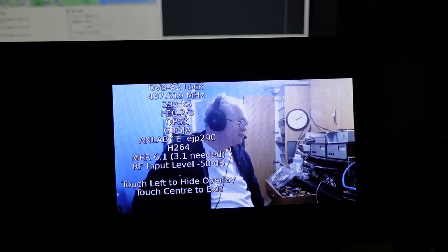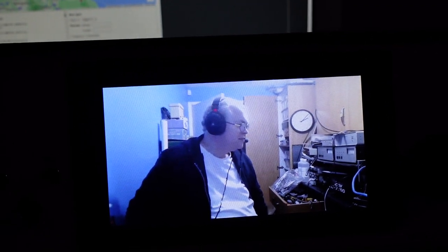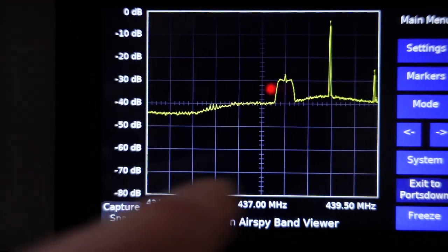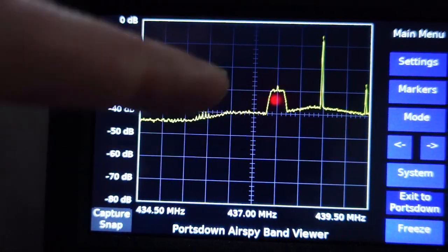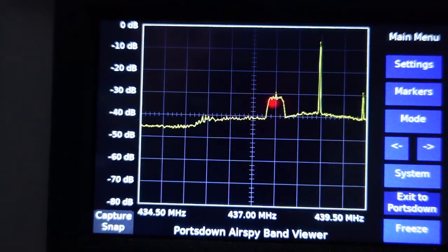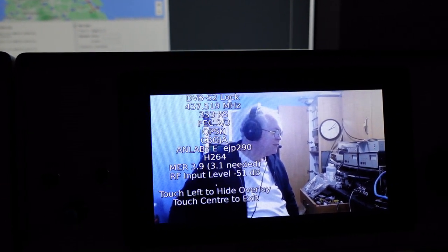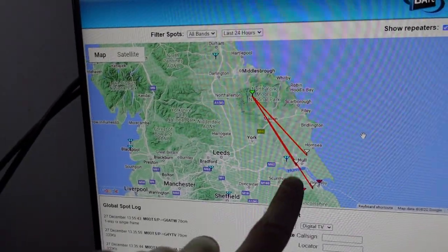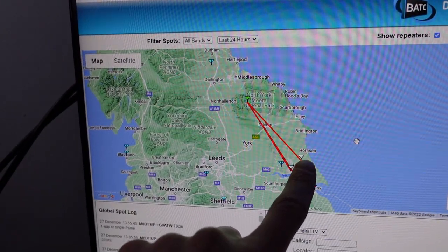That's Clive, G3GGA, coming through at the moment on 70 centimeters. The picture's frozen for now, and his signal is there coming through at 1437.5 megahertz. All this bouncing up and down of the spectrum is from Fylingdales, so it breaks the signal up quite a lot. Clive is down near Hull, and Richard was a bit further up.